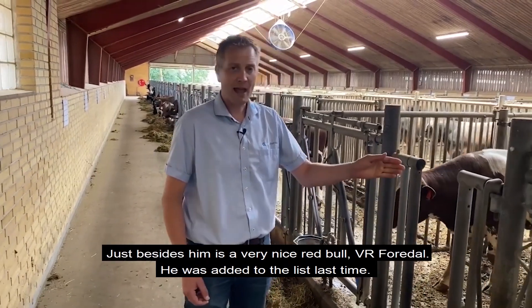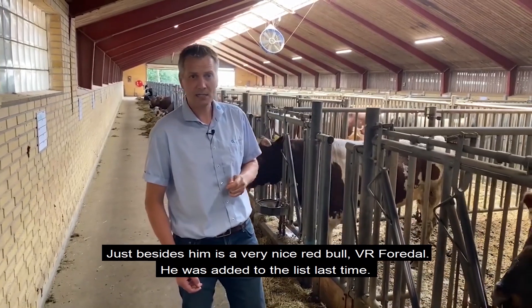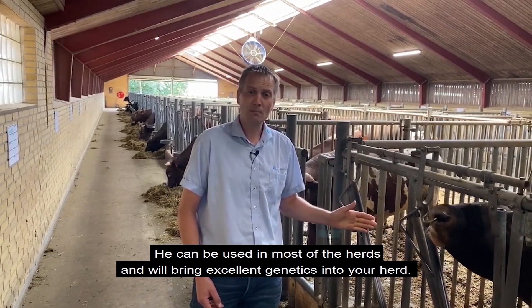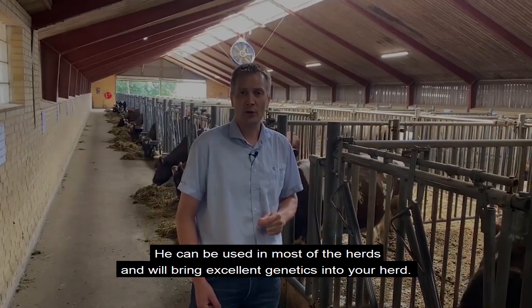The other bull we have just beside us, a very nice red bull, is Fullardale. He was added to the list last time. He has plus 29 in NTM and has a very good all-round profile. He can be used in most herds and will bring excellent genetics into your herd.